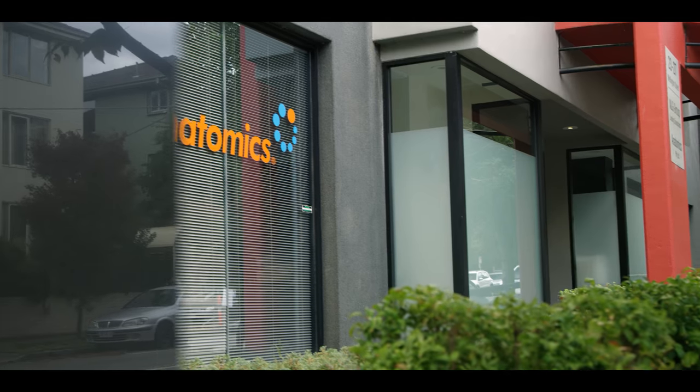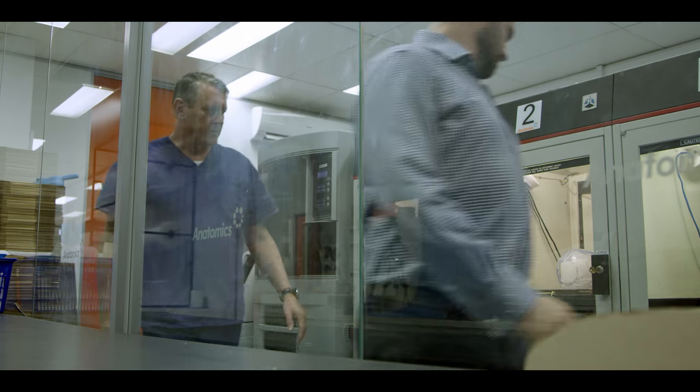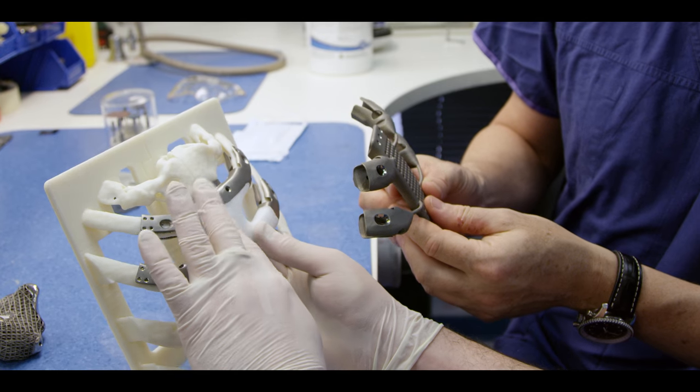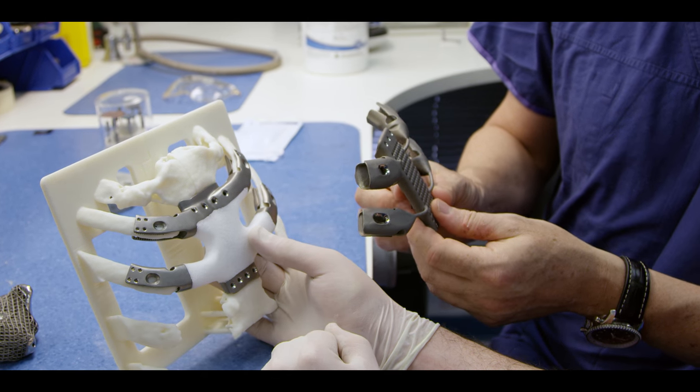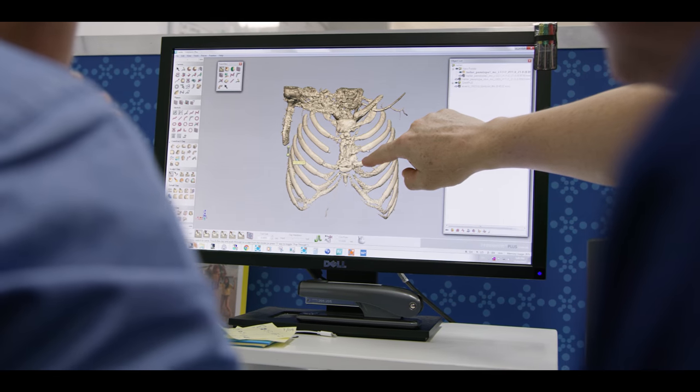Anatomics is the first in the world to develop the interface between a CT scanner and a 3D printer. Pretty much everything we've done has been a world first — from when we first started to manufacture implants for people. We've had the world's first sternal implant, manufactured spinal implants, and we've been working with the CSIRO quite closely to develop titanium 3D printing.